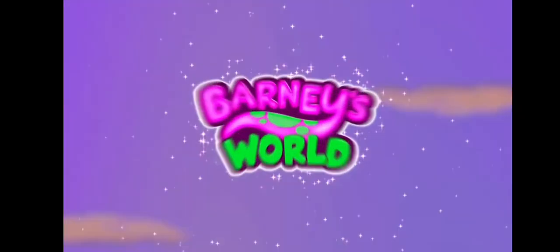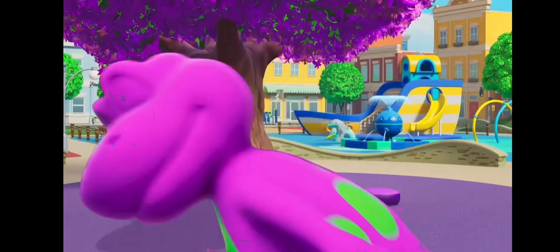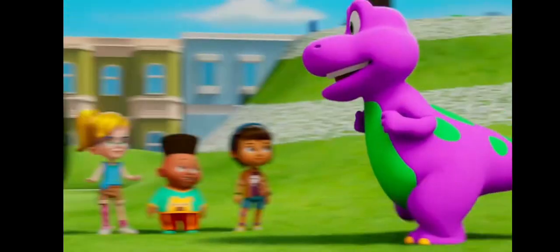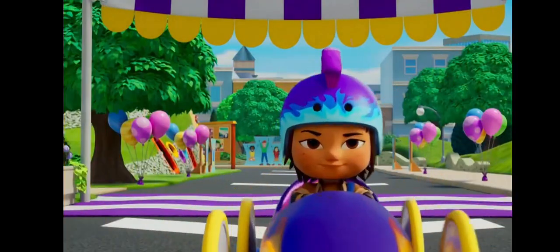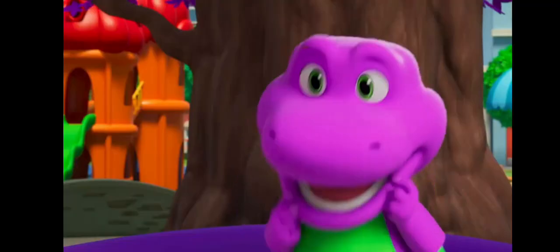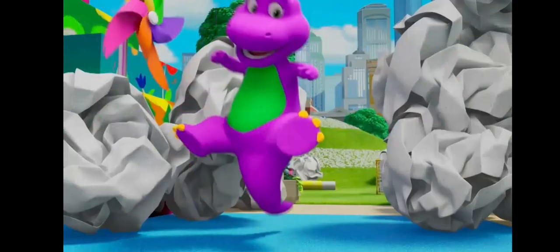Welcome to Barney's World. This has got to be the best day ever! Where we love to have fun. Wow! And sing songs. I love it! Who's ready to play?